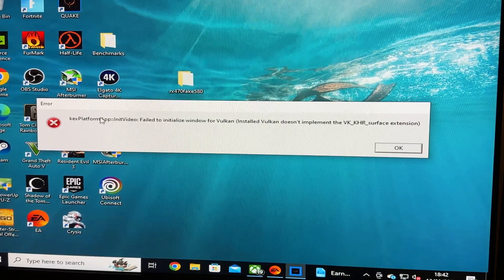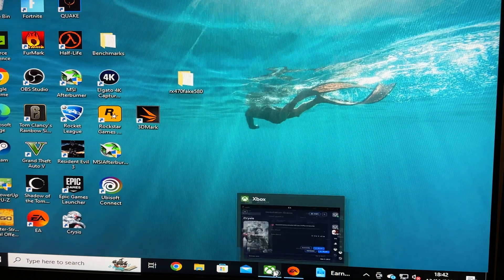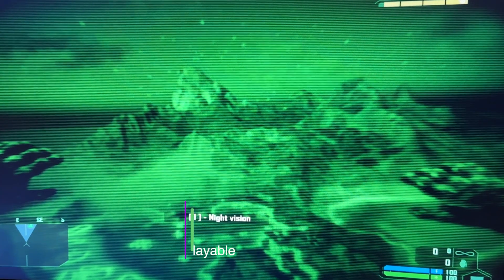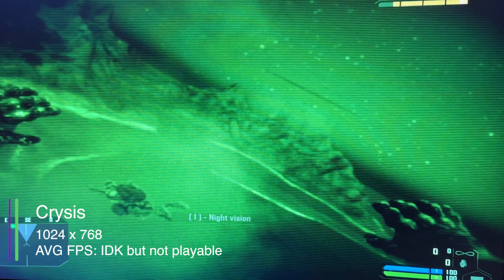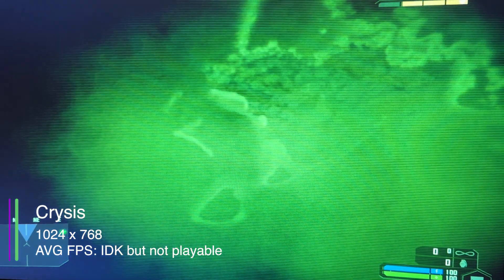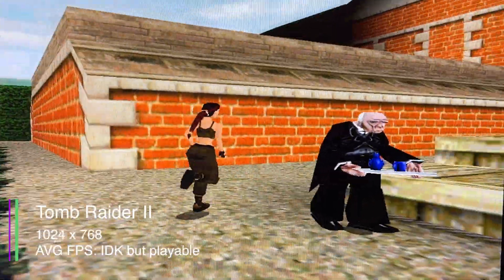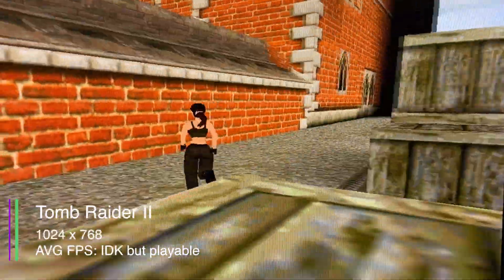Next I tried Quake and Quake 3. Quake gave an error about Vulkan — I know this card doesn't have Vulkan but didn't think it was needed. Quake 3 gave an OpenGL error; this card does have OpenGL 1.1, so it's probably just too old. The original Crysis did actually work but I couldn't get FPS readings because MSI Afterburner didn't work with it. As you can see, it was pretty much unplayable — maybe a couple of frames here and there, like slow motion. Tomb Raider 2 also worked and seemed to perform okay, though again no FPS data from MSI Afterburner.